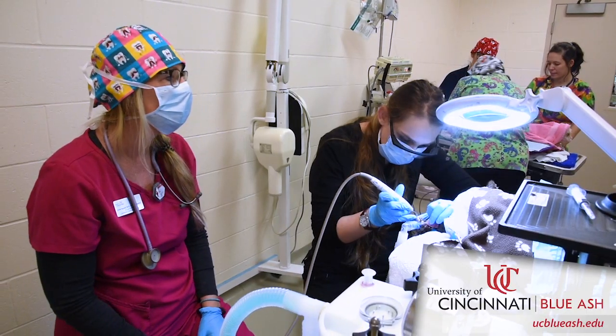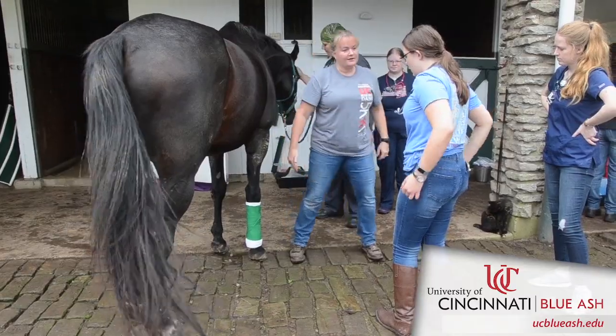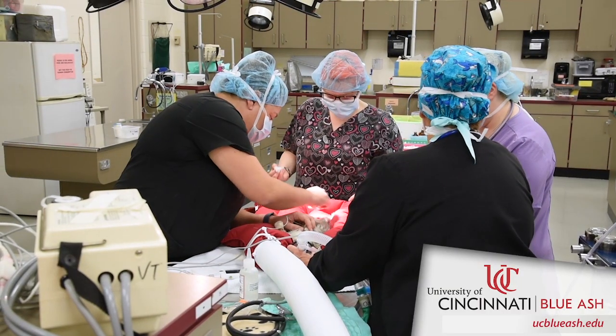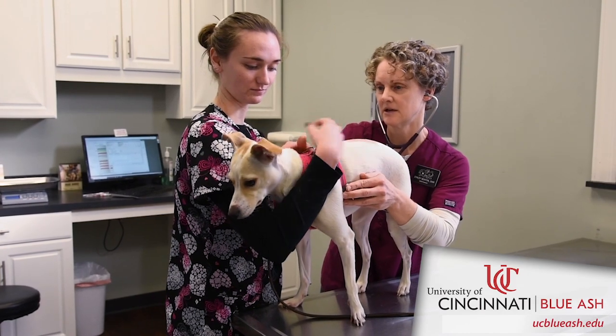Once they get into the second year — the clinical year of the program — it really is almost all hands-on. They are taking anatomy, they're taking radiology where they're actually taking radiographs of animals. They're practicing drawing blood, putting in catheters, giving vaccinations. They will put animals under anesthesia in our anesthetic classes so that they can be spayed or neutered. Our students are really fully participating in all of those events, and those are things that they'll be using on a daily basis when they graduate and work in a veterinary hospital.